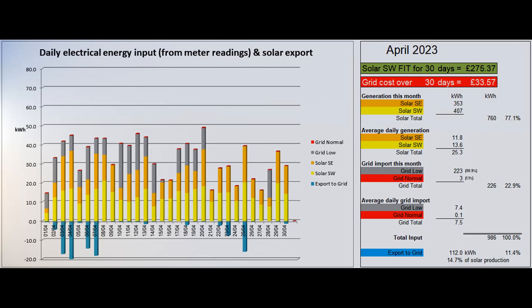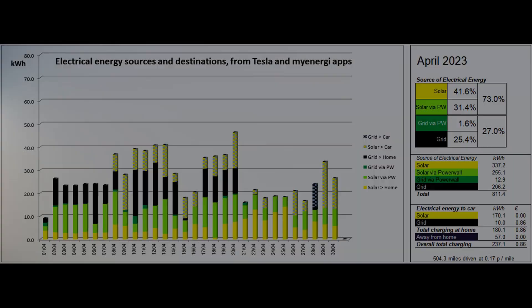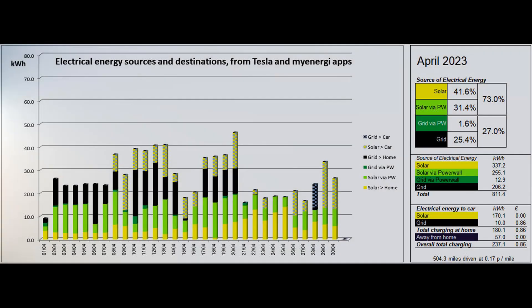The daily standing charge has jumped from 39.02 pence to 43.76 pence, a rise of a bit more than 12%. A rather large 112 units were exported to the grid according to the Tesla app, which was 11.4% of the total electrical energy coming in and 14.7% of the solar energy produced. We were away on holiday again for the first week of the month and on childminding duties on the 25th. The solar contribution to the month's electricity input was 77.1%.